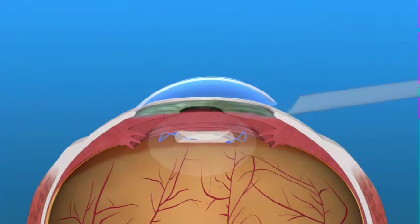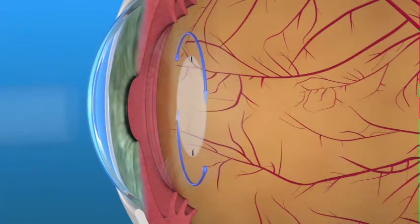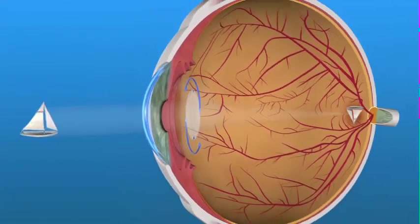Toric IOLs may not completely eliminate the need for eyeglasses. However, people with astigmatism who have toric IOLs implanted should have less astigmatism and better vision without glasses than if a traditional IOL was used. Your ophthalmologist will help you decide if astigmatism correction is needed or possible and how best to achieve it.